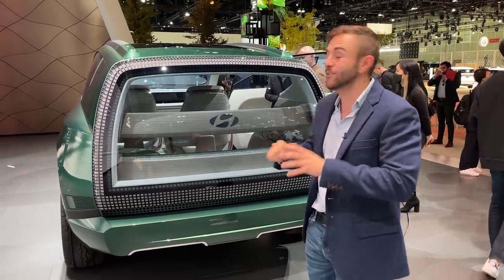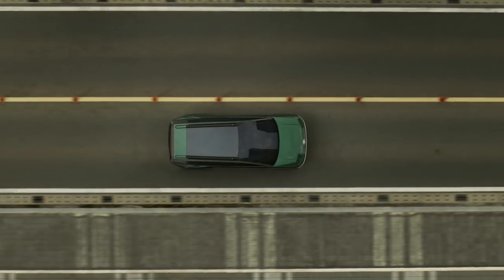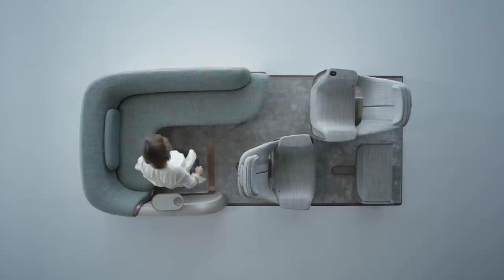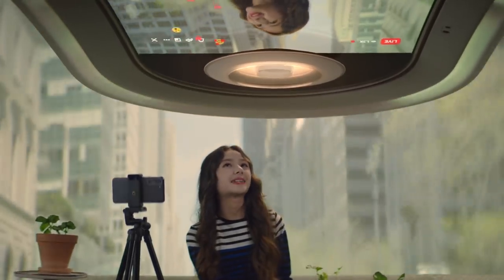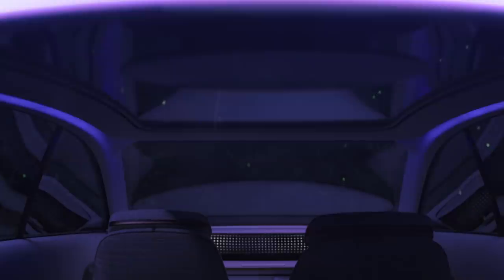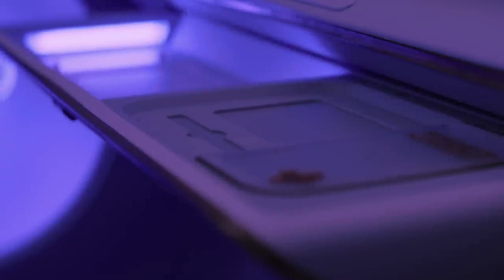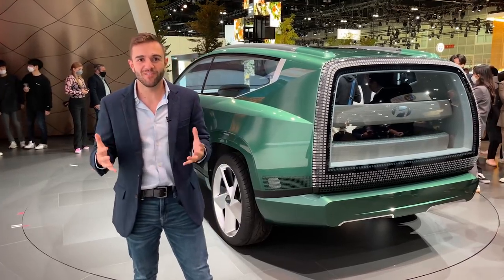Now let's check out the most dramatic part of this car — the interior. Inside the Seven concept, they're making this thing closer to a living room than a working vehicle. There's a sectional couch in the back, a passenger chair set back from the dash, and a driver's seat — if you can call it that. The ceiling includes a giant display which looks like it can play back TikToks. Weirdest of all is a UV light sanitizer that shoots up from the ground and blasts the interior to get rid of germs. Folks, the future is nuts.